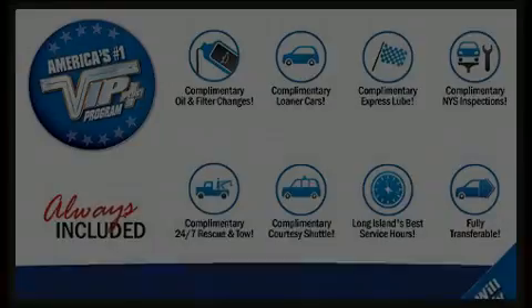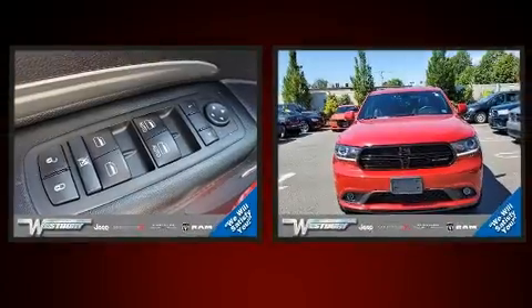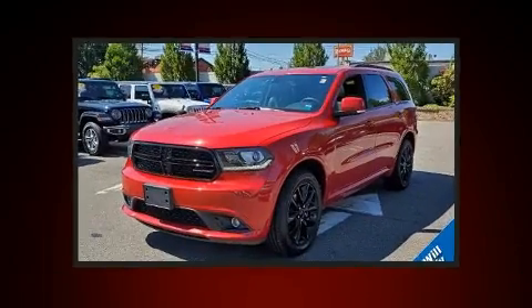Discerning drivers will appreciate the 2017 Dodge Durango. Under the hood you'll find a six-cylinder engine with more than 270 horsepower, providing a smooth and predictable driving experience.